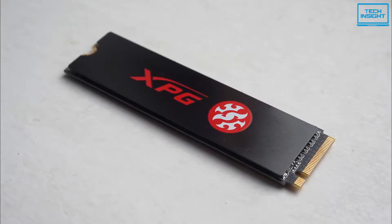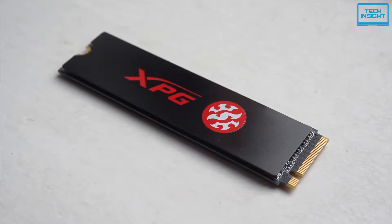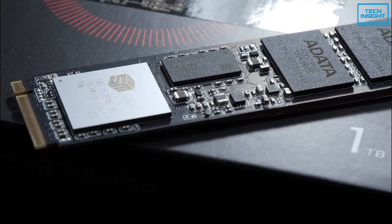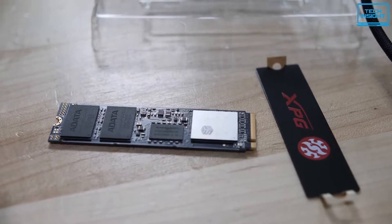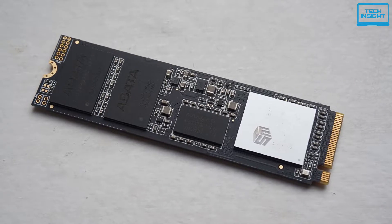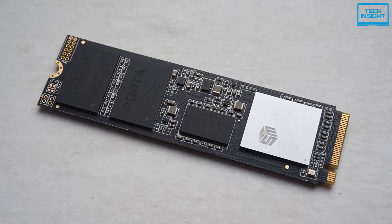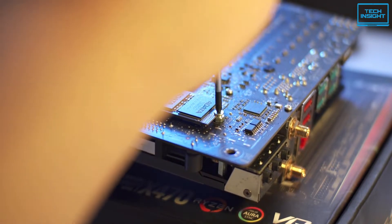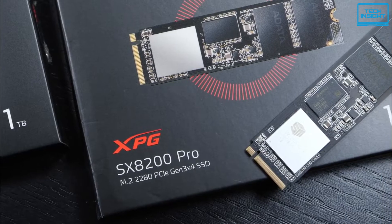Also, a sleek black XPG heatsink model is available with pre-applied thermal compound inside for easy DIY to enhance cooling and heat dissipation. With storage capacities ranging from 128GB to 2TB, you can get a handful of storage options to choose from. Adata comes with an SSD toolbox software which can be used to monitor the drive and perform further upgrades. Overall, if you're looking for a well-performing NVMe SSD for gaming, then the Adata XPG SX8200 Pro can be a worthy choice.